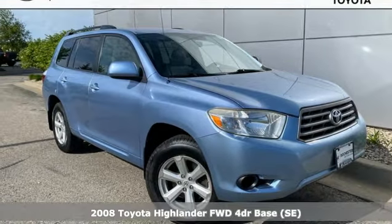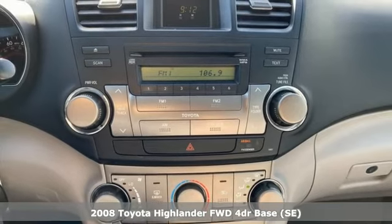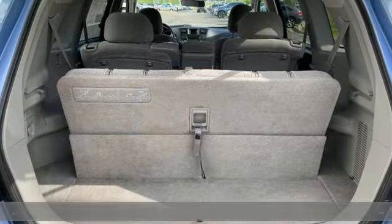Here's a 2008 Toyota Highlander. When you're looking for comfort, convenience, and quality, you think Toyota. Plus, it offers an exciting list of features.